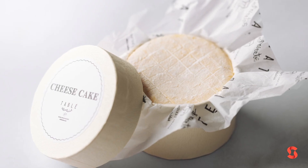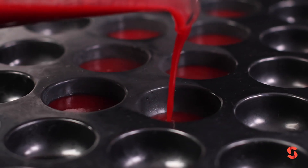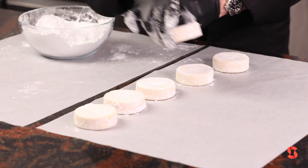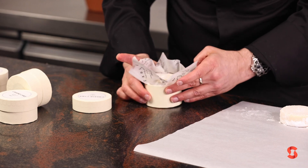The cheesecake — we love this one because we make it with camembert cheese. It's a camembert cheesecake. Inside we make a cherry jelly, and we cover with a white chocolate coating, then we make the shape of the real camembert cheese, we dip in the chocolate, and then we put it in the box.